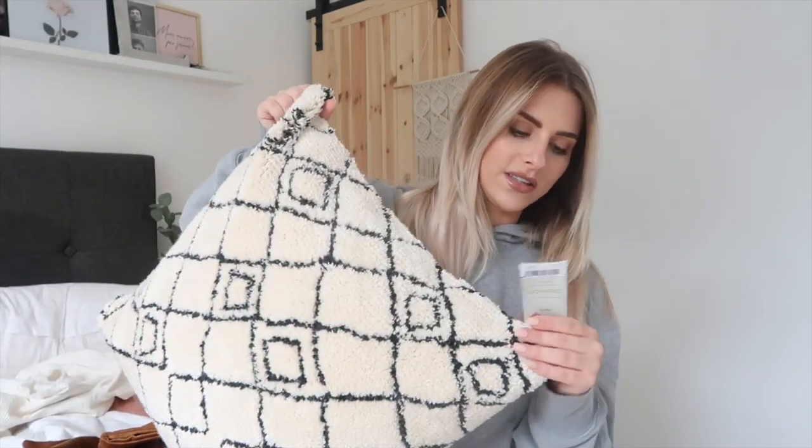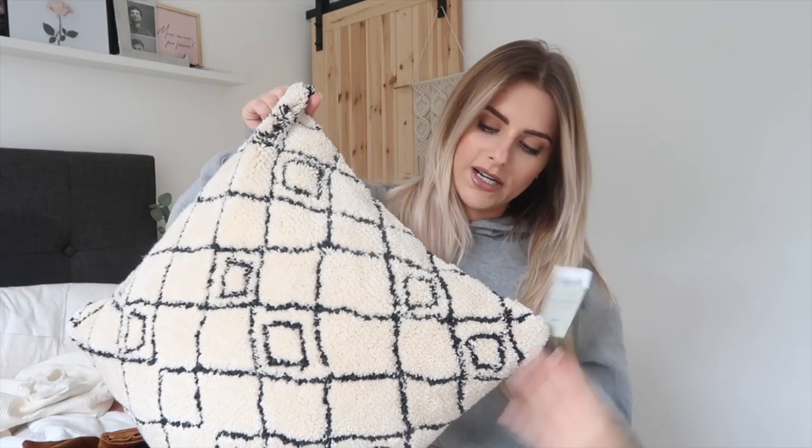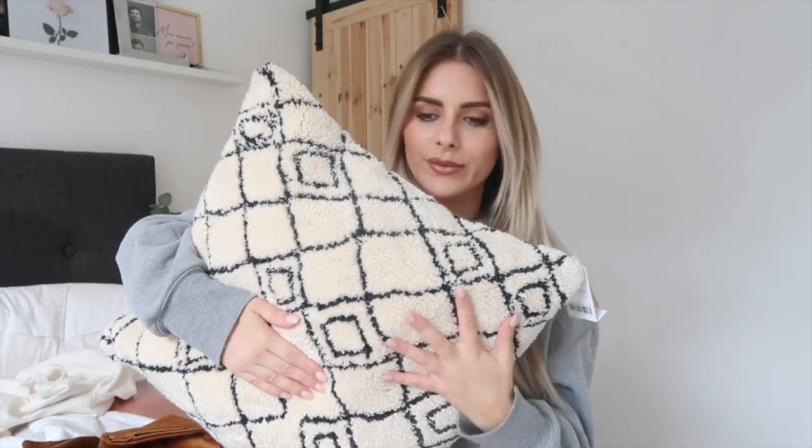The last one I got was this one from Next — super comfy and snuggly, it was £20. I just bought one for now because they're quite big and Dan always gets faced on with the amount of pillows we have on the sofa. But I like a lot of pillows, so I've got these ones for now. I feel like a little extra pillow would be quite nice too — I'm going to try them out and see how it all looks.